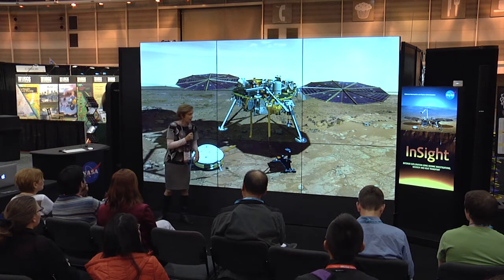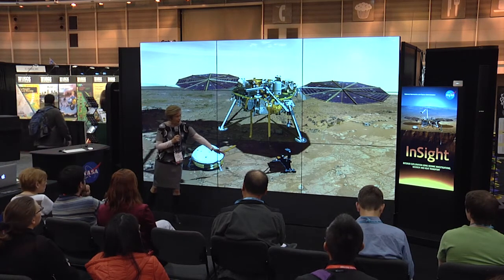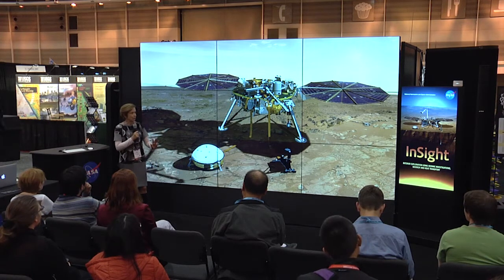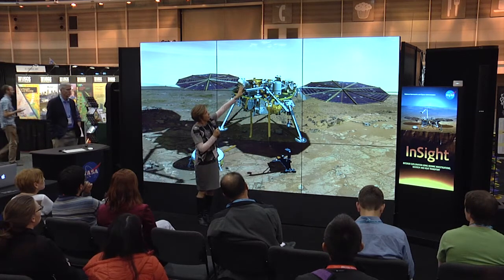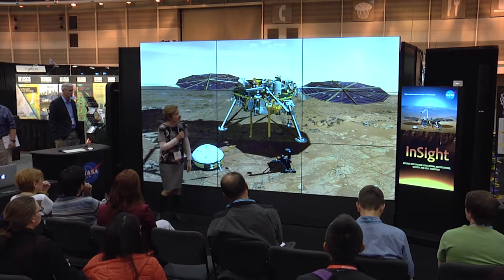We're going to learn about the interior of Mars by placing a seismometer and a heat flow probe onto the surface of Mars. This is our lander — we're not a rover, we're staying in one place. We also have a geodesy experiment, and we track the position of the lander very precisely using two X-band antennas.